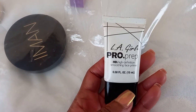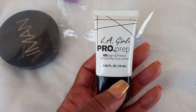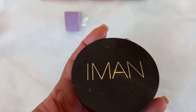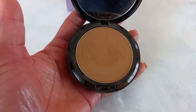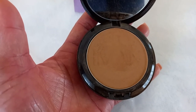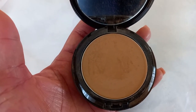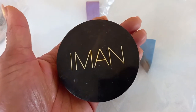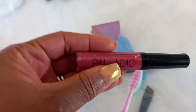Here I've got my LA Girl Pro Prep High Definition Smoothing Face Primer. This primer is really good — it keeps your makeup in place and gives you a very mattified, dry finish, keeping oiliness away. Then I have my Iman Powder, which doubles up as a foundation as well as a setting powder. If you want more coverage, use a damp sponge with a bit of water; otherwise I use it with a brush to set my foundation.